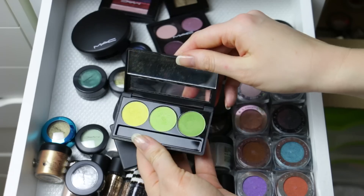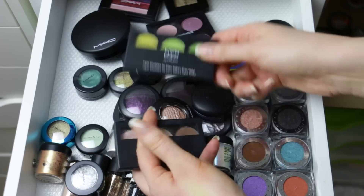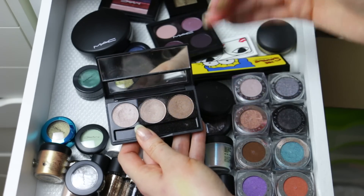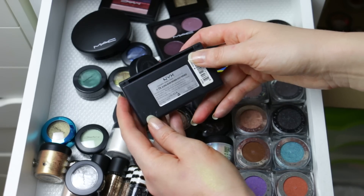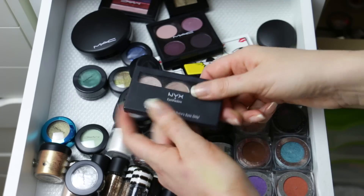I have some NYX stuff — the trios. I don't even know if these are available anymore from NYX in this exact color combination, so I think this is going to go out. This one I actually really used to use a ton. I remember when I didn't have a lot of makeup, this was like my go-to trio by NYX — it's the Aloha, Mink Brown, and Deep Bronze. I wore this a lot but I don't wear it as much anymore, so this is going to go out as well.